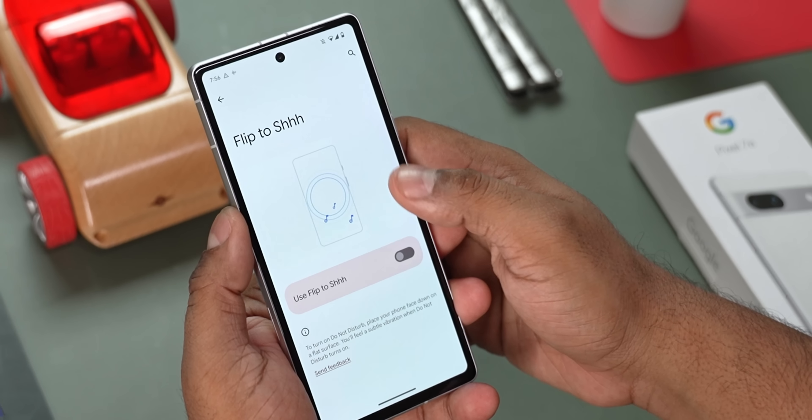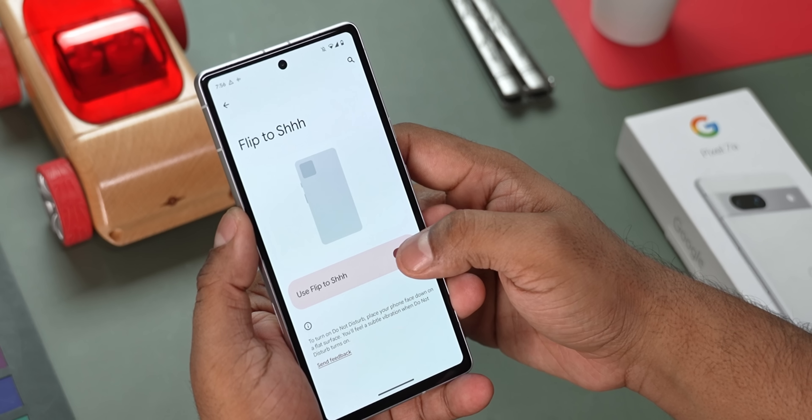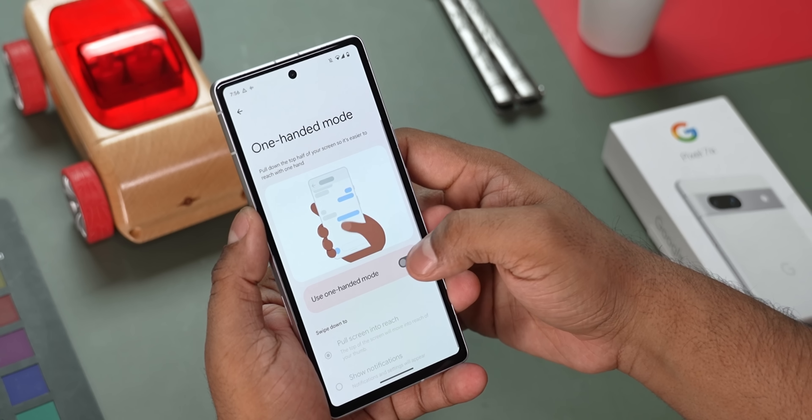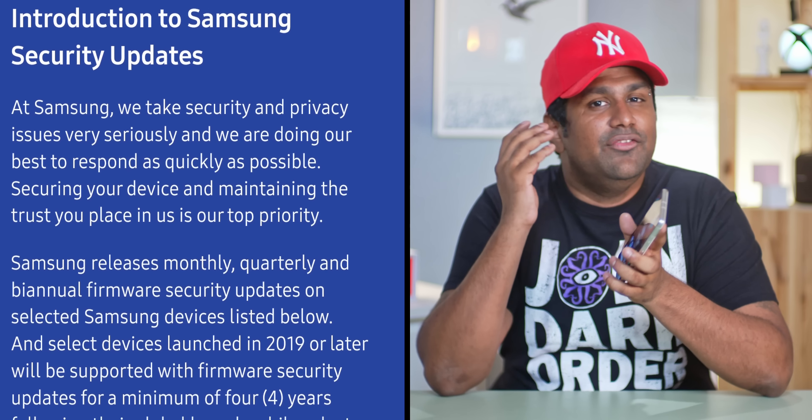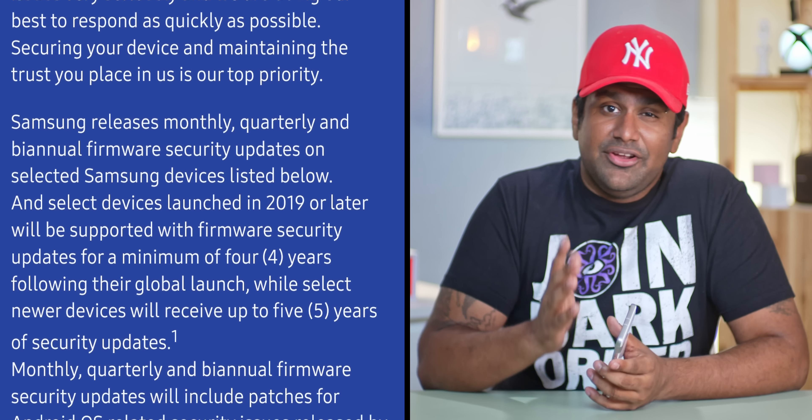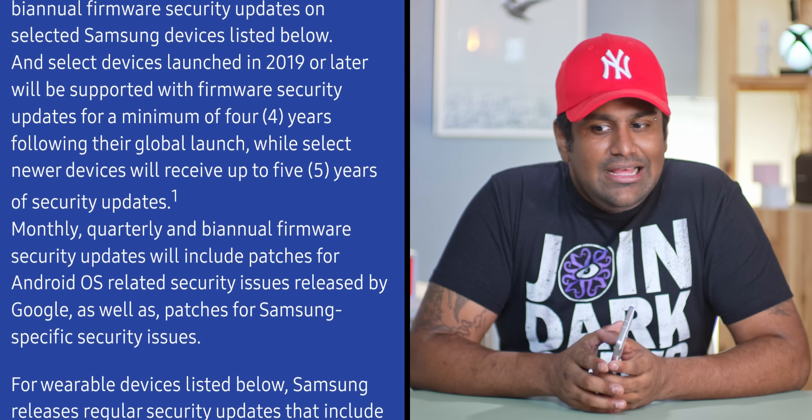Google promises 3 years of Android version updates and 5 years of security patches for the Pixel 7a, which is sadly no longer the best in the industry — that crown belongs to Samsung with 4 years of Android updates and 5 years of security patches. It's still worth noting that with Google, you'll get those updates on day 1 or very close to it, which is a meaningful differentiating factor.